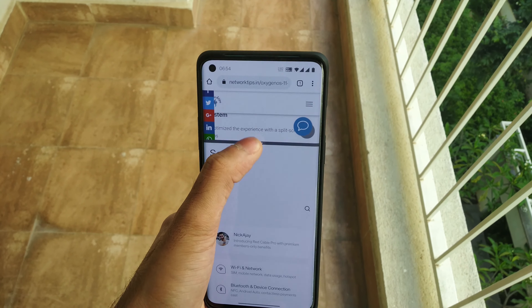The security patch has been upgraded to November 2020. Let's check it. You can see the build number is 11.0.2.2, and under phone status we can see that the security update date is November 1, 2020.